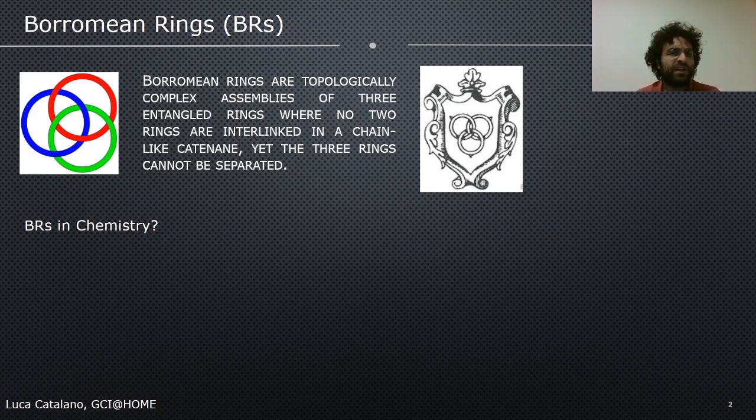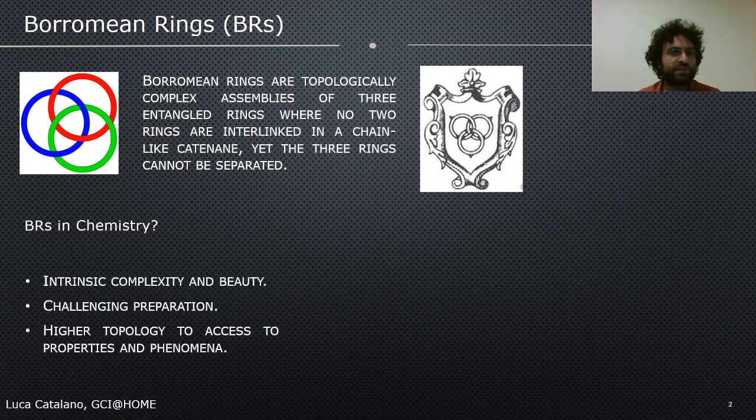Why are Borromean rings interesting in chemistry? There are several reasons. First of all, their intrinsic complexity and beauty and their challenging preparation are attracting the chemical community. But there is also a practical reason: in a higher topology, they may possess novel and unexplored properties, functions, and phenomena.